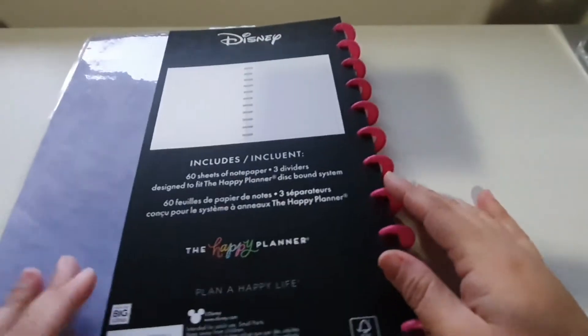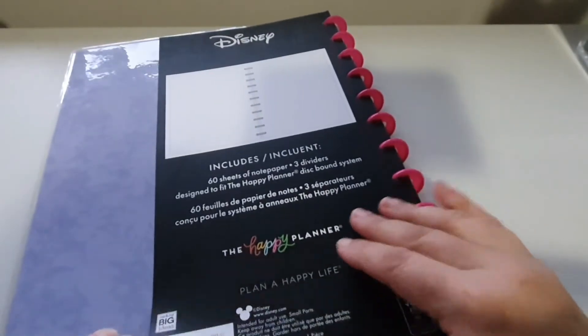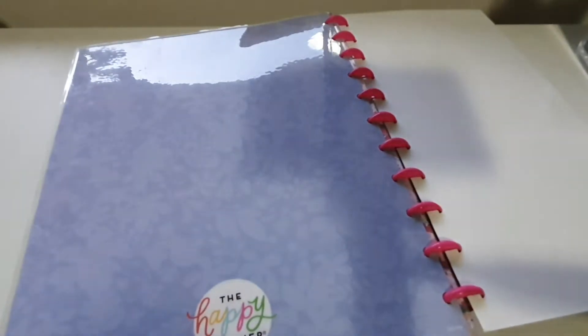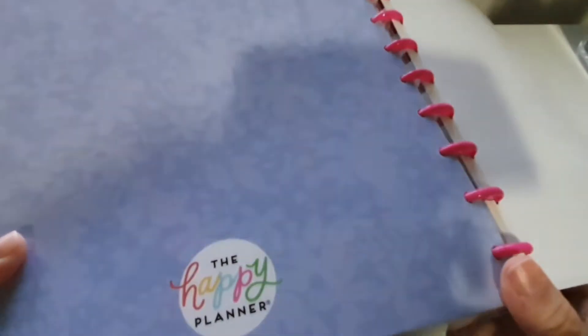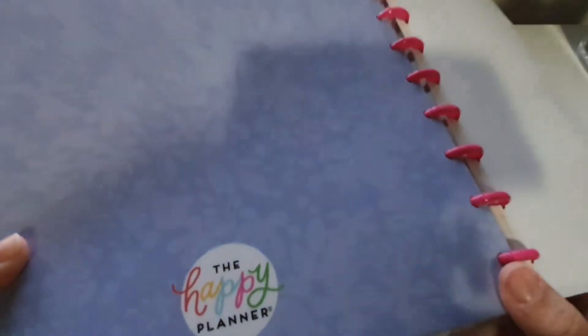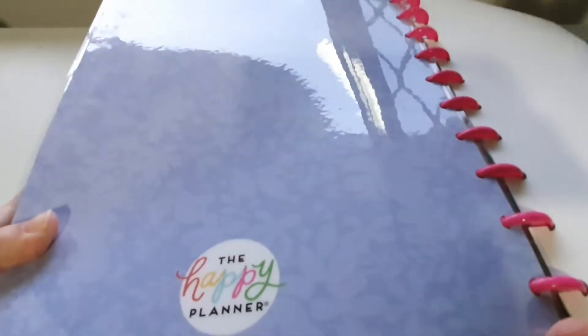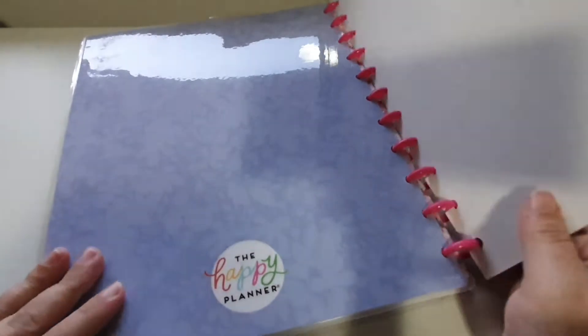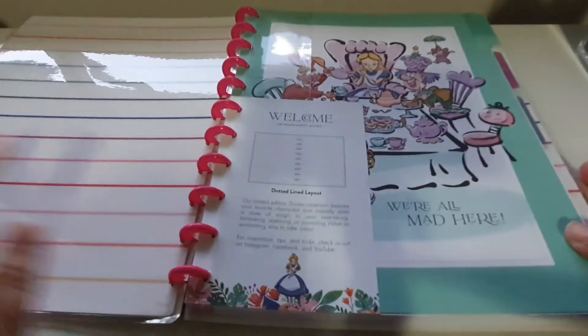Gorgeous! And our back cover is this gorgeous blue color. It's got like leaves and flowers and a different shade. And of course it says the Happy Planner on that.